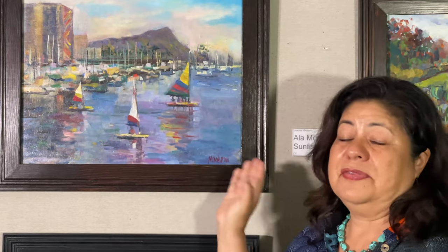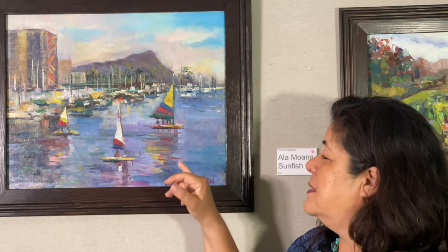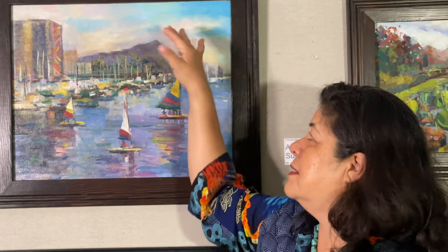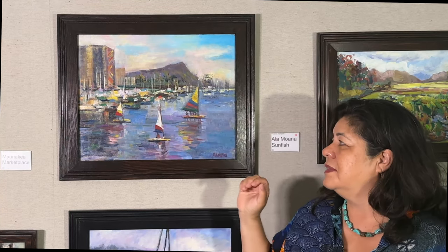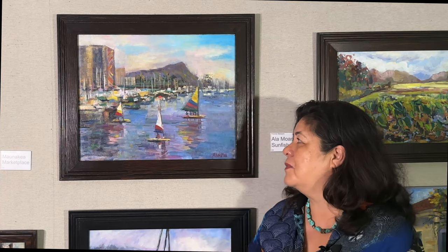It is definitely about these sunfish as the focal point. The design is to take you in and around and back into the background of the sky. The foreground is all about these little sunfish sailboats, and then the reflections on the water are really important to me — that's something I really get into. I really enjoy painting the reflections on the water.